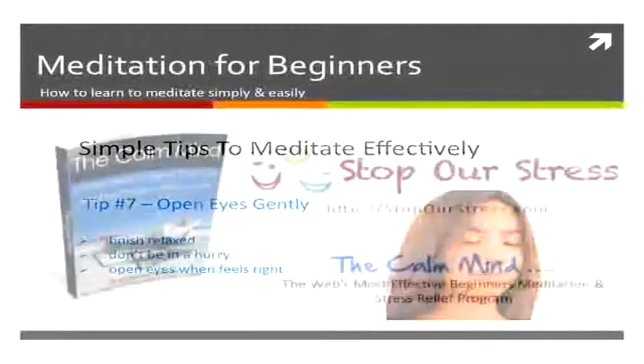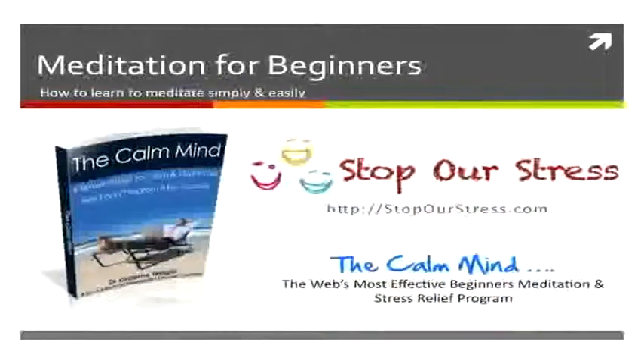Head over to the Stop Our Stress website where you can read more about the Calm Mind and the Calm Mind program, as well as many articles and tips on a variety of things for both meditation and stress relief. It's the web's most effective beginner's meditation and stress relief program.